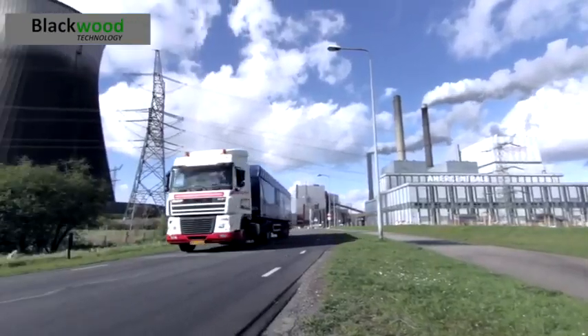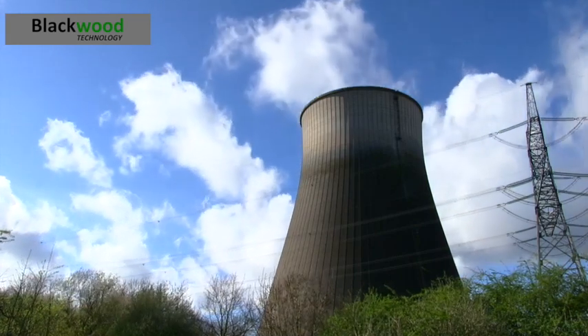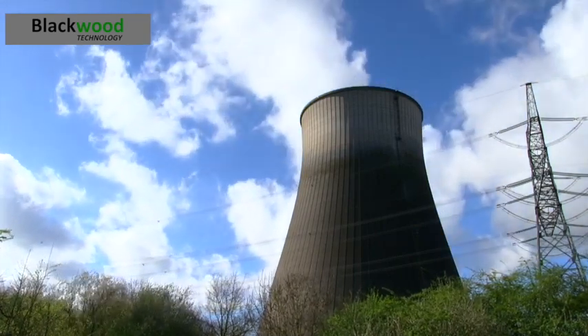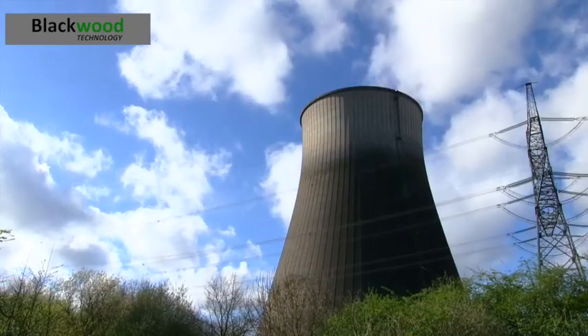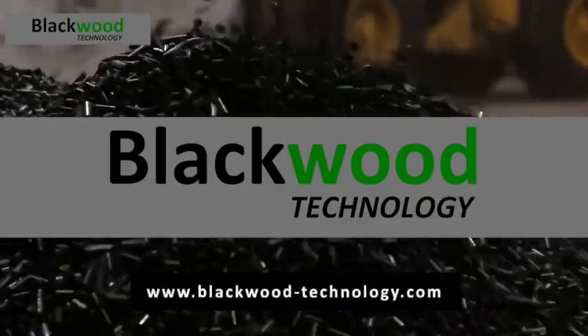Blackwood is now rolling out its torrefaction technology worldwide. It does so by selling its FlashTor system to plant operators who use low-grade biomass as feedstock to make high-grade biofuel.